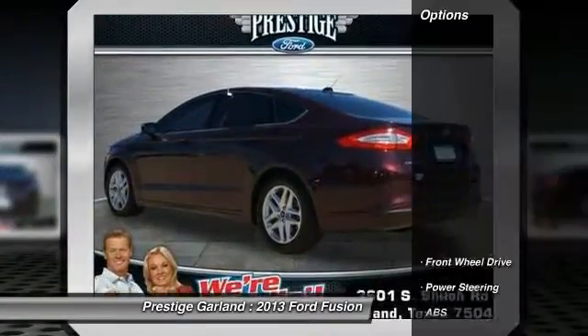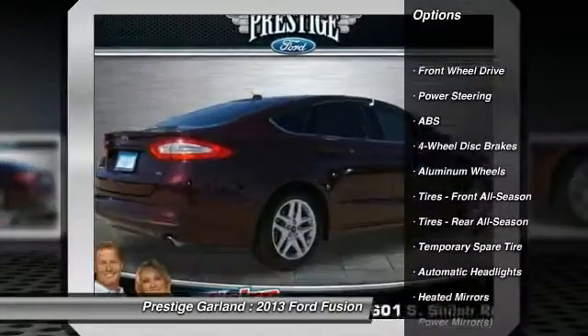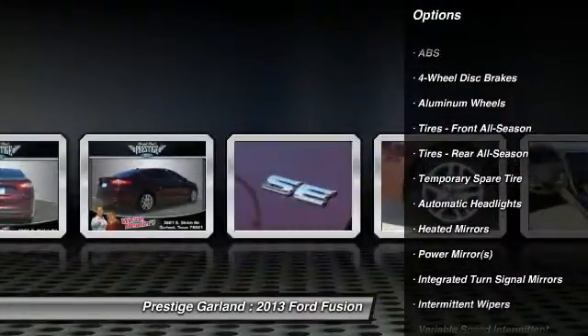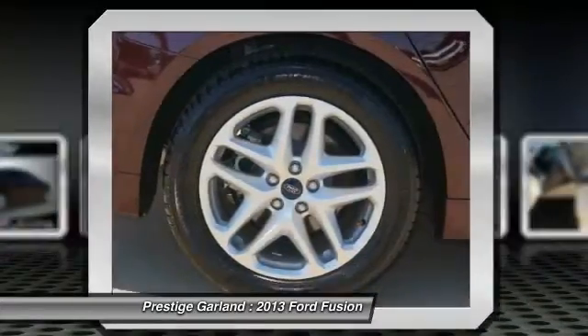Here are some of this vehicle's great options: stability control, steering wheel audio controls, anti-lock braking system, traction control, air conditioning, and power steering.